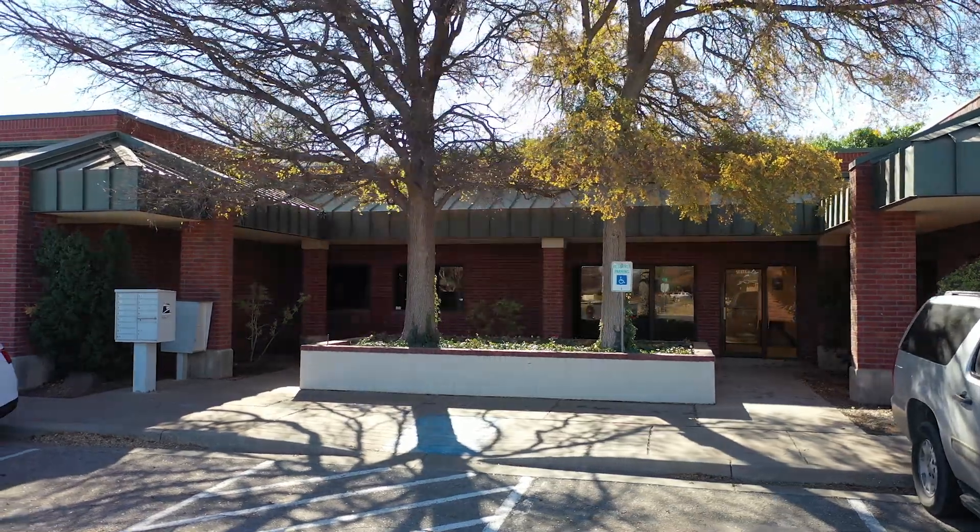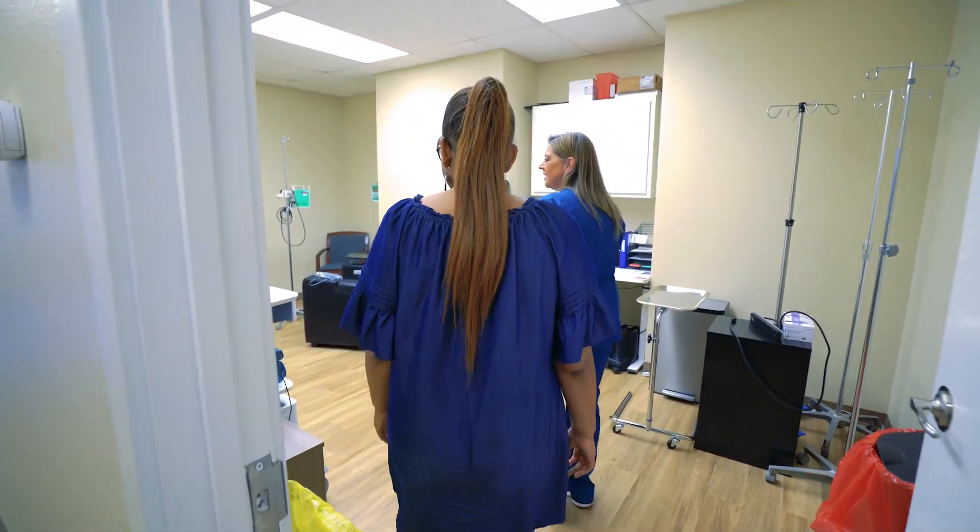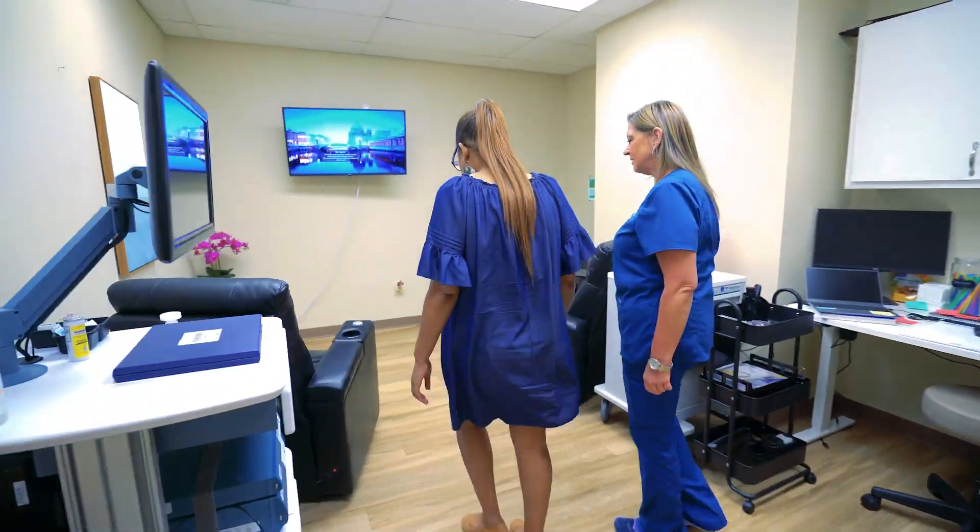Welcome to Lubbock Infusion Therapy. We are so excited to open up our new infusion center in our office, where we can give IV infusions for various conditions, whether it's autoimmune diseases or a way to optimize your medical health.